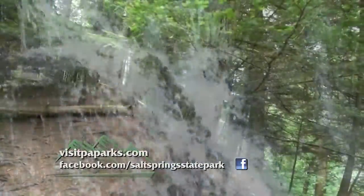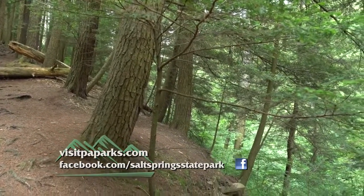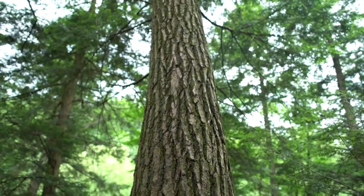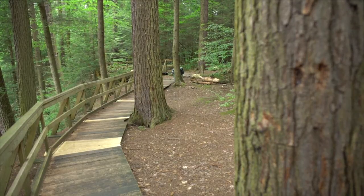Another unique feature here is the Old Growth Hemlock Grove at Salt Springs Park, which contains some 300-year-old hemlock trees that were not logged during the great logging boom of the 19th century. These giants tower over the park above this gorge here, and we have a boardwalk which goes through them, which enables almost any visitor to enjoy them at their convenience.